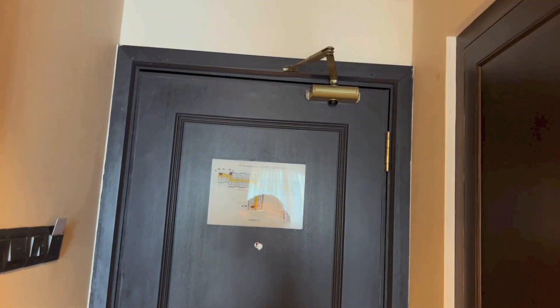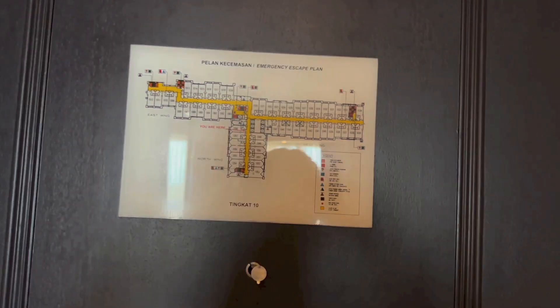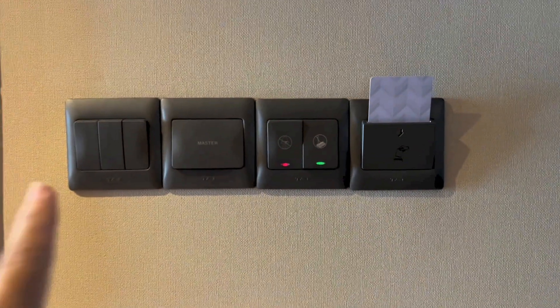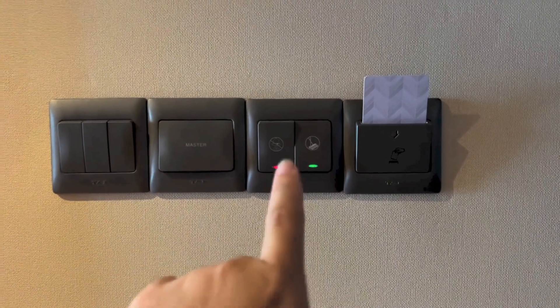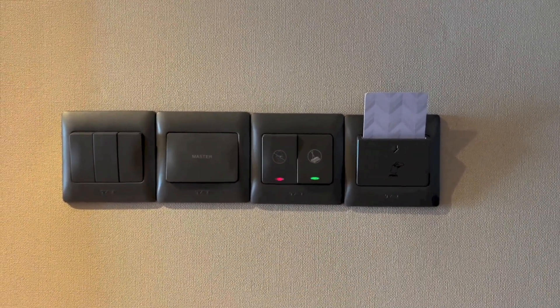So that is the back of the door with the floor plan. To the right as you enter the room, you have light switches, master light switch, do not disturb and make up room switches, together with a slot to insert the keycard for the room's power.